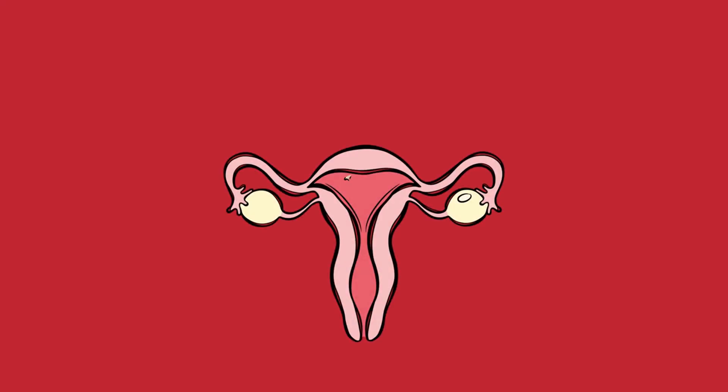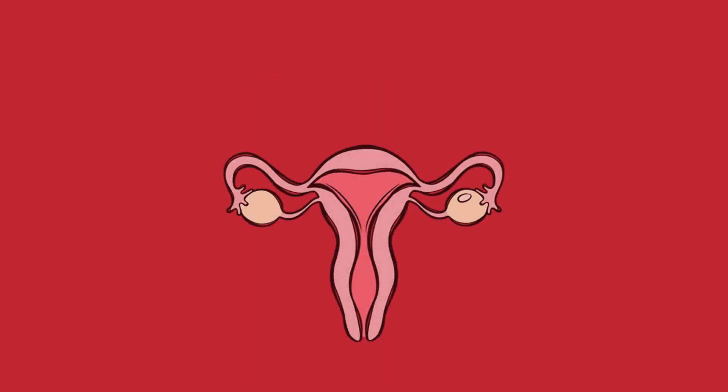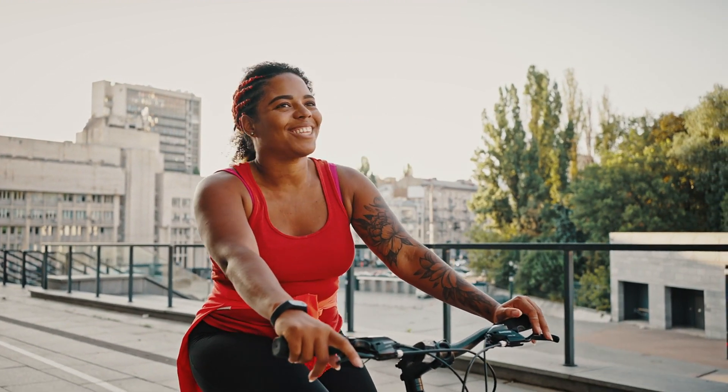Uterine fibroid embolization is often recommended for women who have symptomatic fibroids and want to avoid surgery, such as a hysterectomy, or who wish to preserve their fertility. The procedure typically requires only a short hospital stay and has a relatively quick recovery time compared to traditional surgery.